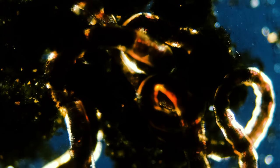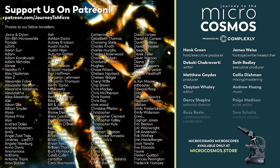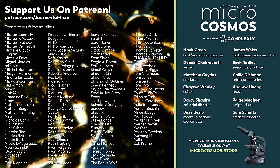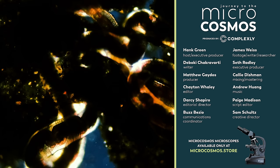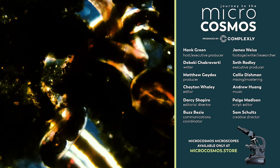Thank you for coming on this journey with us as we explore the unseen world that surrounds us. These people on the screen right now are some of our Patreon patrons. We really, really like making this show, and we have a lot of people who support us, and we're so grateful for them. So if you want to thank anybody for the existence of this YouTube channel, these are some of the names of those people. If you would like to join them, you can do that by going to patreon.com/journeytomicro. If you want to see more from our master of microscopes, James Weiss, you can check out Jam and Germs on Instagram. And if you want to see more from us, there's always a subscribe button somewhere nearby. See you next time.